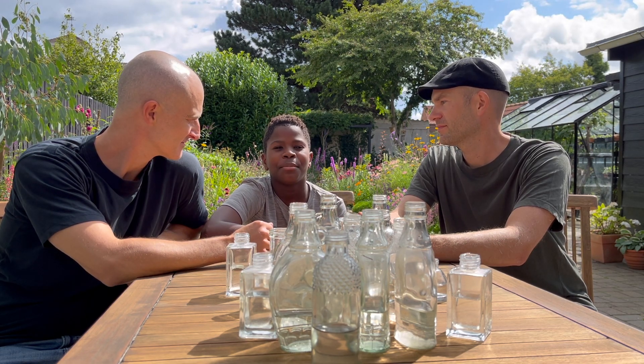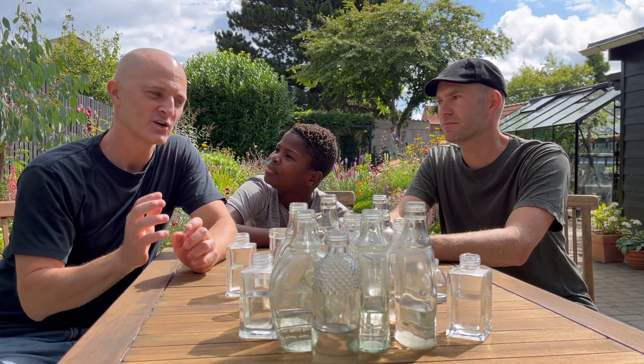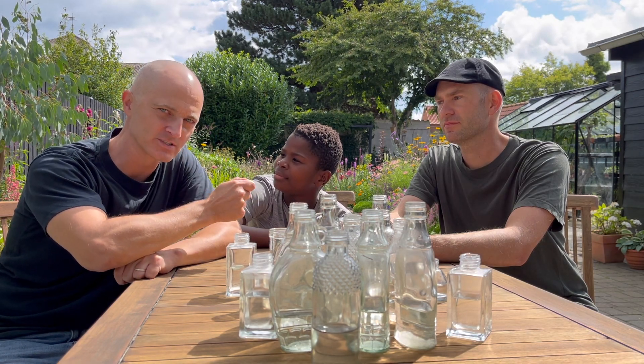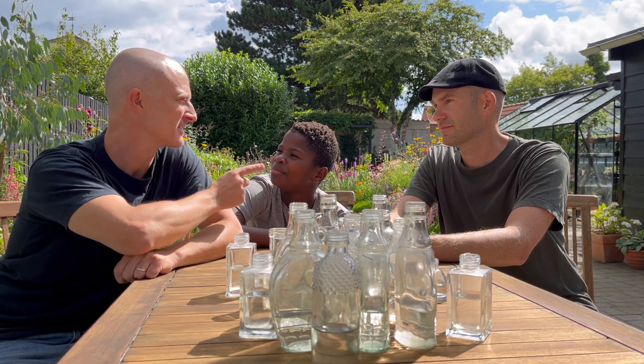Today we're going to do a game in the garden about how many flowers are in bloom right now. We're going to go out with a pair of snips and see how many different flowers are in bloom here at the beginning of August. How many do you think? 55, 60?